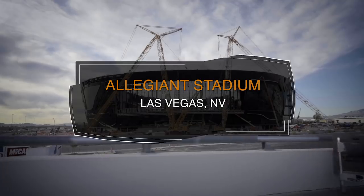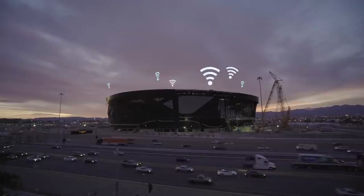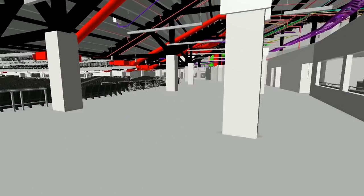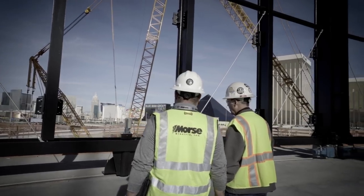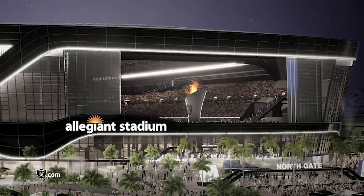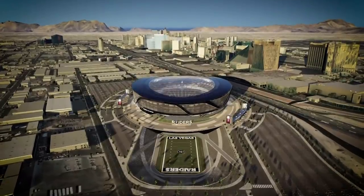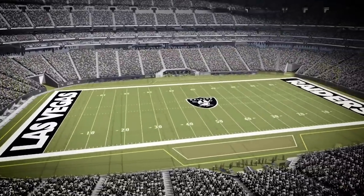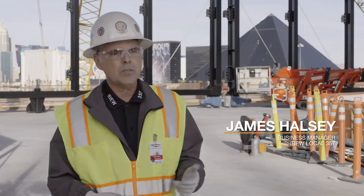Allegiant Stadium, new home to the Las Vegas Raiders, will hold 70,000 fans and when complete will be the most connected stadium in the world — with 1,700 Wi-Fi access points, 227 miles of cable, over 2,000 flat screens, accordion walls opening to a view of the Las Vegas Strip, premium suites on all levels, an 85-foot tall torch signifying the late owner Al Davis, and a retractable natural grass field weighing 1,500 tons moved by 76 electric motors. Over 300 members with 450,000 man hours spent on this project.